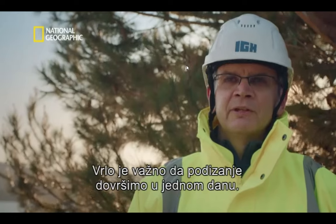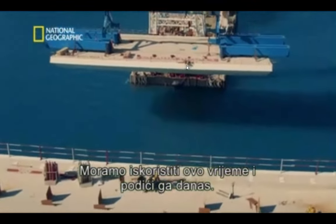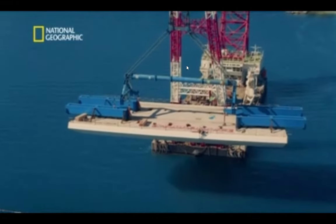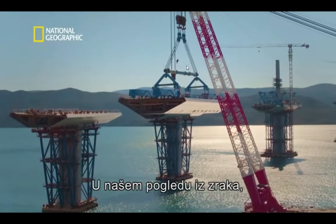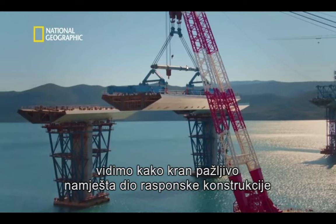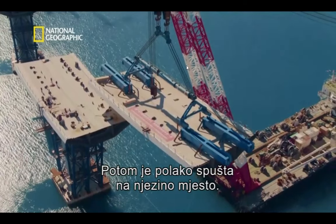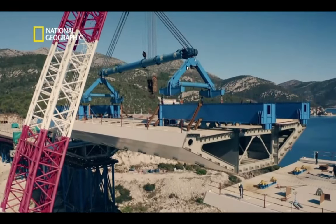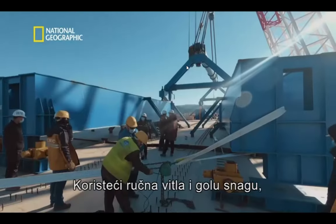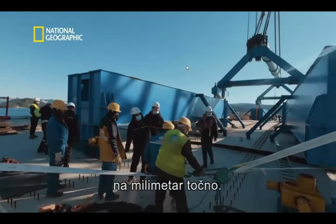It's very important that we finish the lifting within one day. Weather like this is very rare — we need to use that weather and lift it today. From our exclusive aerial view, we can see how the crane carefully positions the section of deck above the void, before slowly lowering it into place.